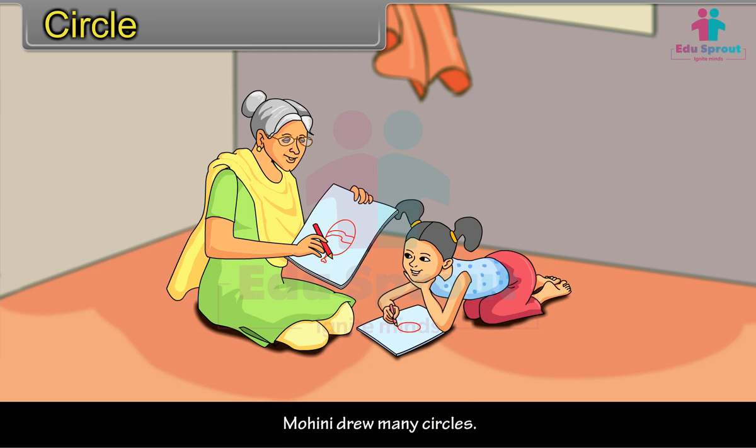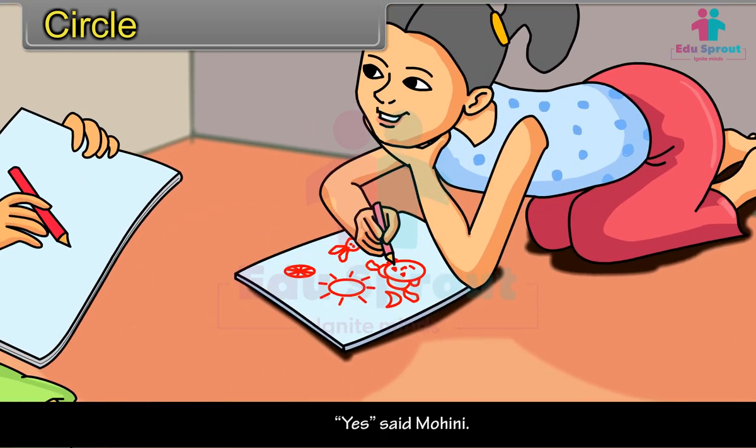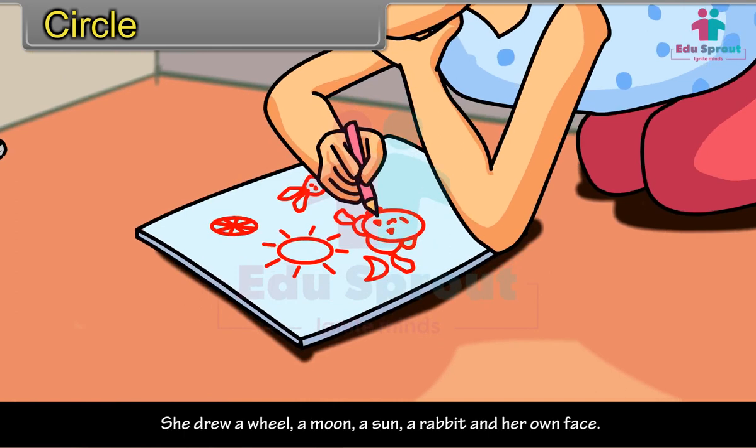Mohini drew many circles. She also added zigzag lines to these, and now there were many balloons. "Can you draw something else with a circle?" asked Grandmother. "Yes," said Mohini. She drew a wheel, a moon, a sun, a rabbit, and her own face.